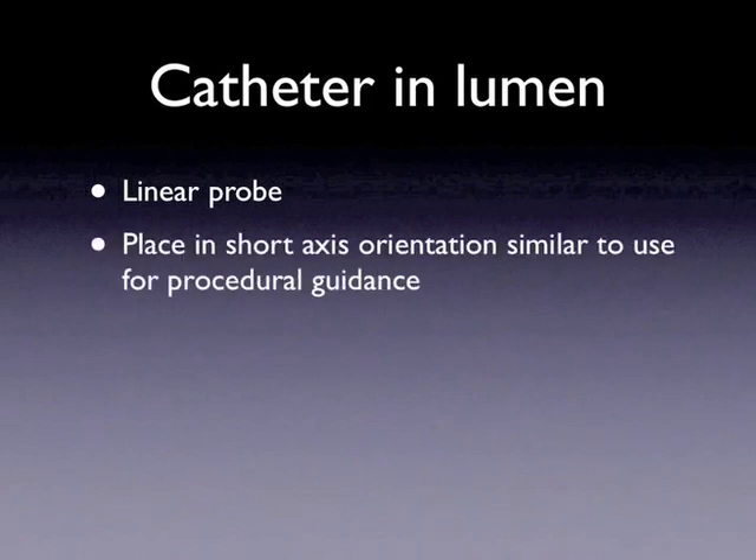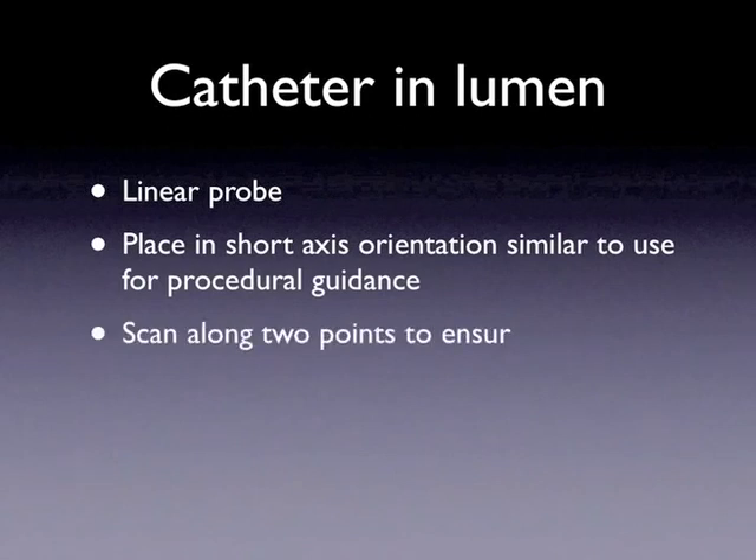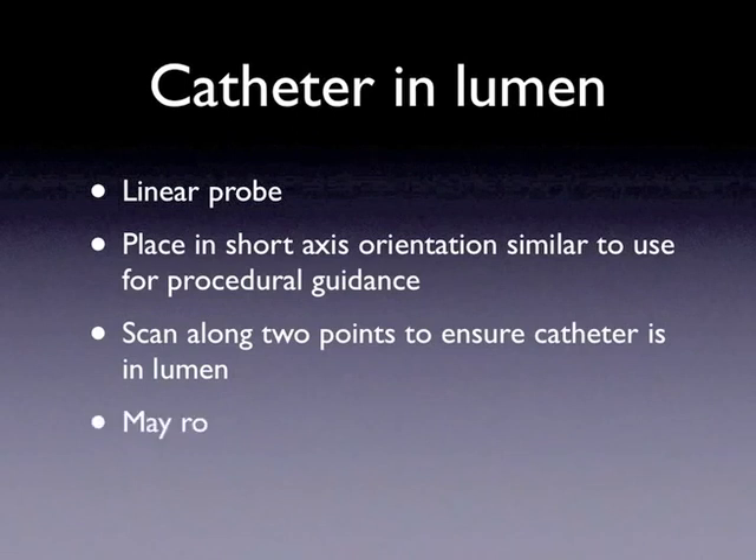For the first view of the catheter within the lumen of the vessel, we will use a high-frequency linear probe. We will place it in the short axis, similar to the method for ultrasound guidance in internal jugular placement. Starting from just distal to insertion and moving in the direction of the heart, a standard six-second clip will be adequate to visualize the catheter in the lumen at two points. If there is any doubt, the probe may be rotated 90 degrees to obtain a long-axis view of the catheter within the lumen.